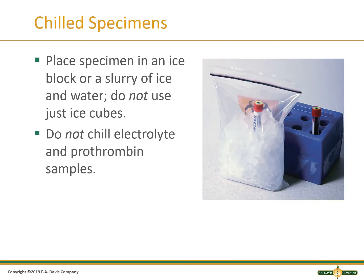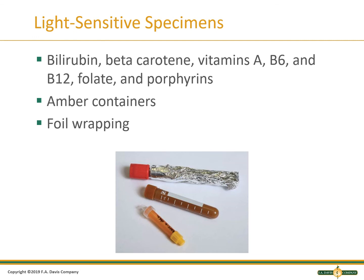If a specimen requires cold temperatures, it is put in wet ice, which is ice mixed with a small amount of water. Do not chill samples unless it is required. This slide shows some examples of how to protect a sample from light.